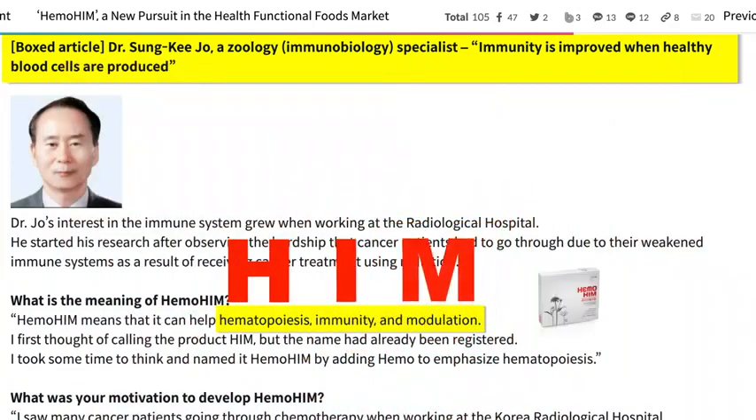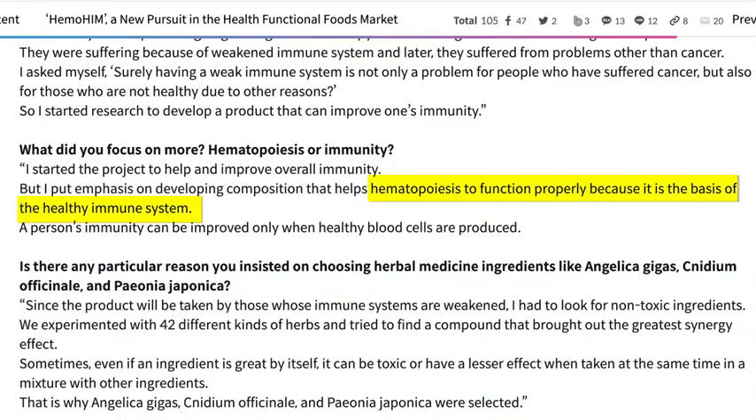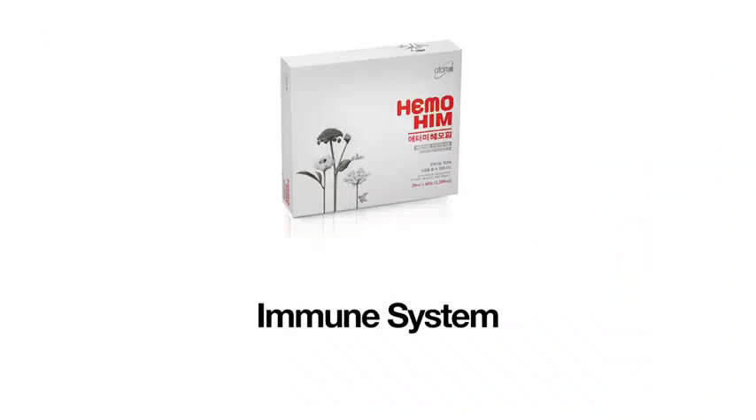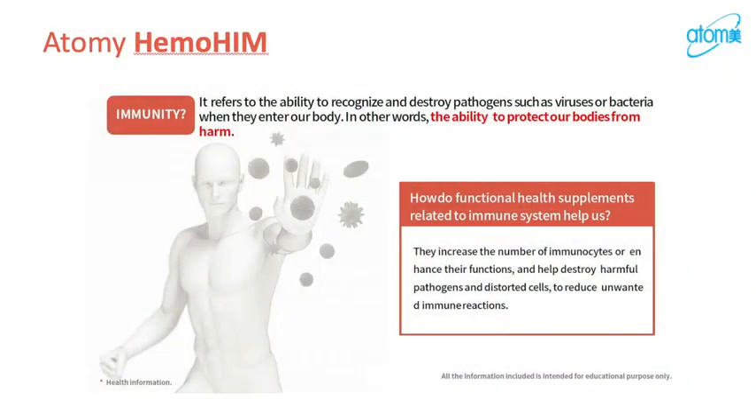The proper functioning of hematopoiesis is the basis of a healthy immune system, and Hemohym has been clinically tested and proven to strengthen the immune system. Our immune system is what guards us against all the bacteria constantly entering our bodies through our lungs and intestines, for example. Without the immune system, we would all die of disease within minutes or hours. Luckily, the immune system is protecting us 24/7.